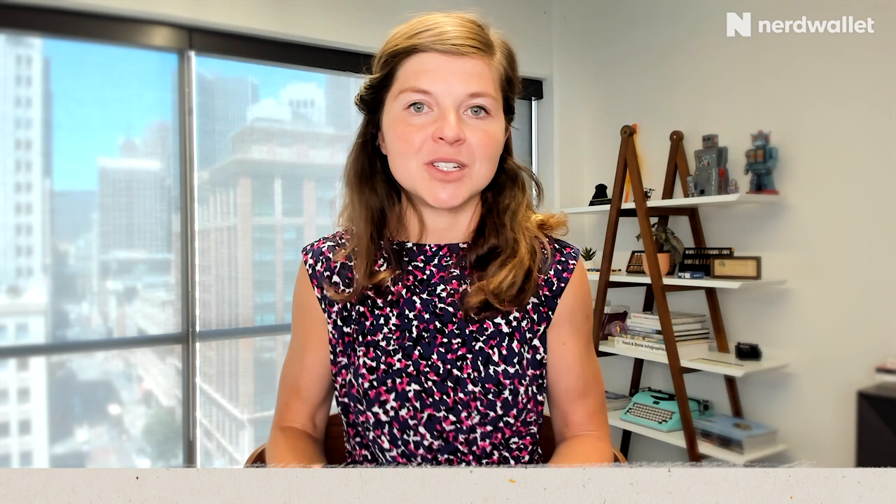But rotating category cards can be annoying because they're just one more thing to track. Typically you also have to opt in, and banks won't give you the bonus points unless you do — which usually requires logging into a website every quarter. That's one more thing on your to-do list every quarter, which can be really irritating. But for people who love to optimize every little thing, these cards offer some delightful extra bonus points.